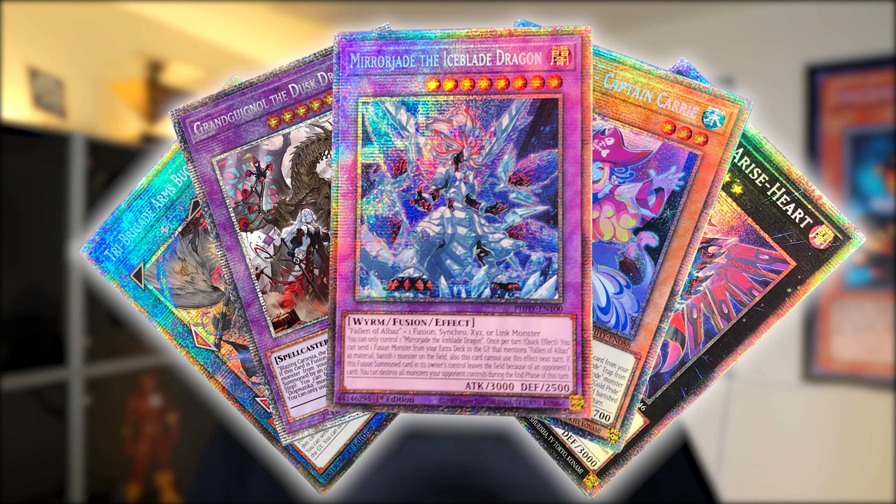Konami decided to jump on the hype train and introduce Quarter Century Rares in English. In the TCG, starlight rares have been limited to around five cards per set, with pull rates of roughly one per case. You can always look at a starlight rare and know it has at least $50 in value because it's so hard to pull. That insane pull rate gives starlight rares a magisterial place in collections — but I don't think that will be the case any longer after Quarter Century Rares start flooding in.